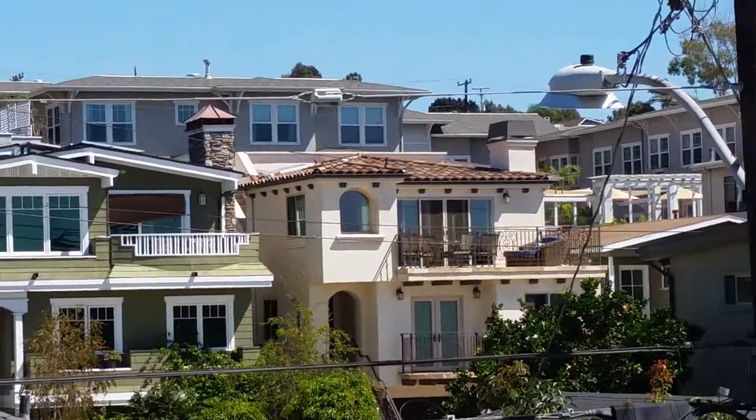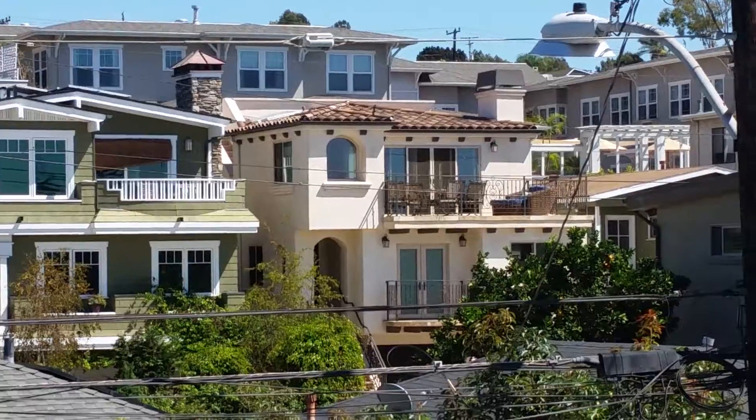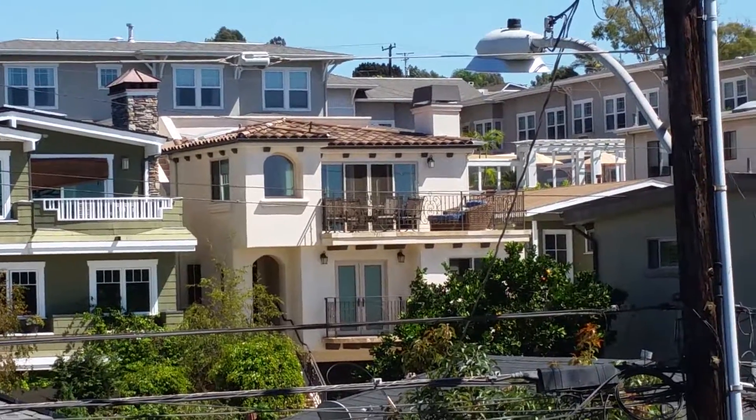Hey, I know that house. I put the tenant in that house right there in the middle. Nice.